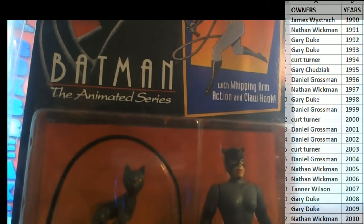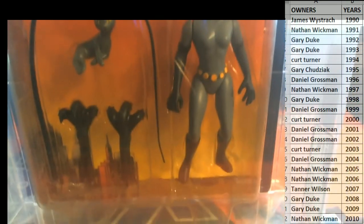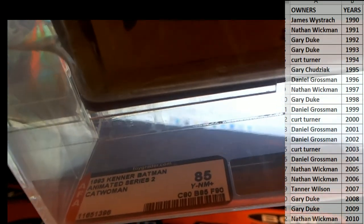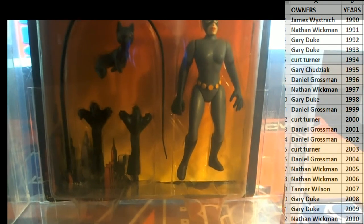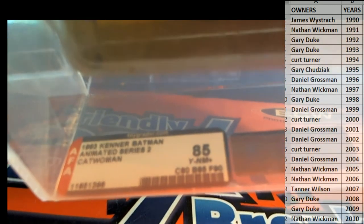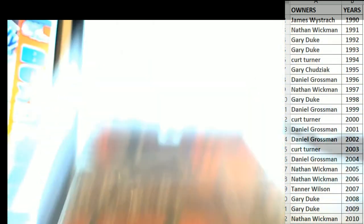It's from the Batman Animated Series — Catwoman! That's nice. With a whipping arm action and claw hook. Nice. Let me see, this is an AFA 85. Nice. It's yellowing a little bit, which is kind of standard — that's what the Y means, yellow near mint. But that's not bad at all, honestly. That's what Y means. Pretty cool. 85 grade. This is from 1993. Nice. And it's Gary!